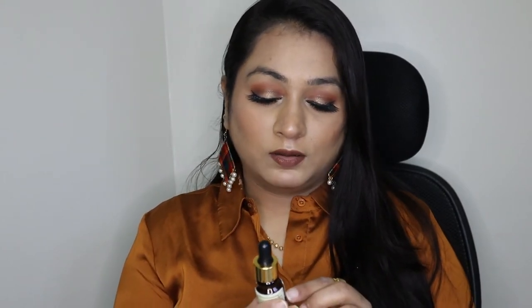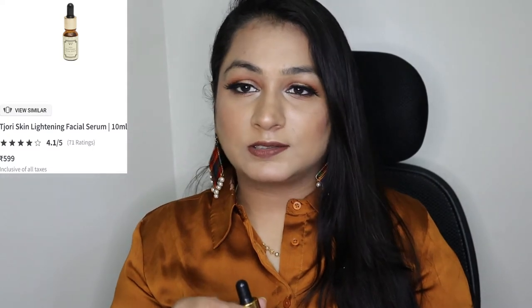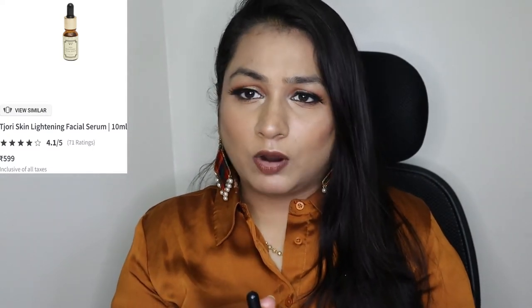The next product is from the brand Tijori — their Skin Brightening Facial Serum. This is how the bottle looks and I tried it today; it's quite hydrating. I've been using it for almost a week and it gives a hydrating effect for people with dry skin. While applying your base it will keep your foundation moisturized. I'll mention the price in the description box.